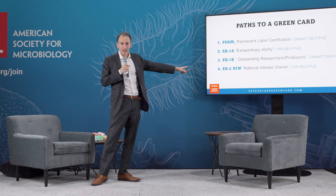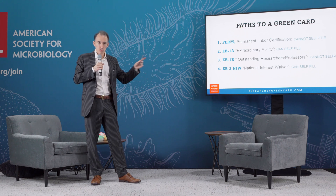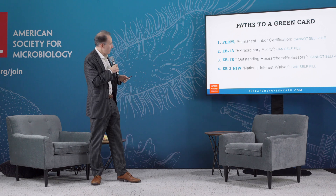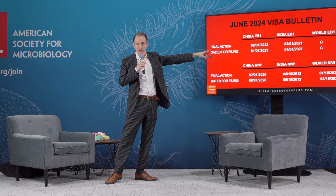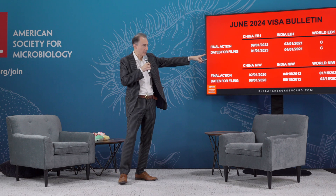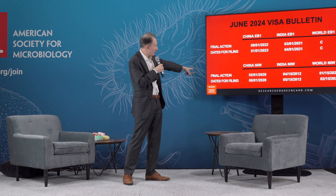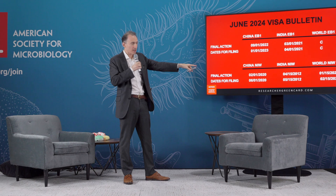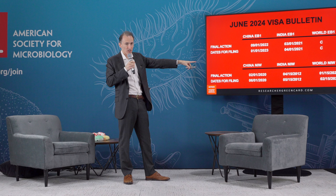The problem with NIW is there's a wait because everyone's applying in this category, and more and more PhDs are graduating and trying to win green cards. So there's a backlog, and that backlog used to be only for people from China or India. Not that long ago, in 2022, you would see 'C' — meaning current — which means there's no wait time, so if you win your case you can apply for a green card immediately. There was always a wait for China and India, but now in the easier national interest waiver category — that's the EB2 — there is now a backlog for the world, which is everyone, not just China and India.